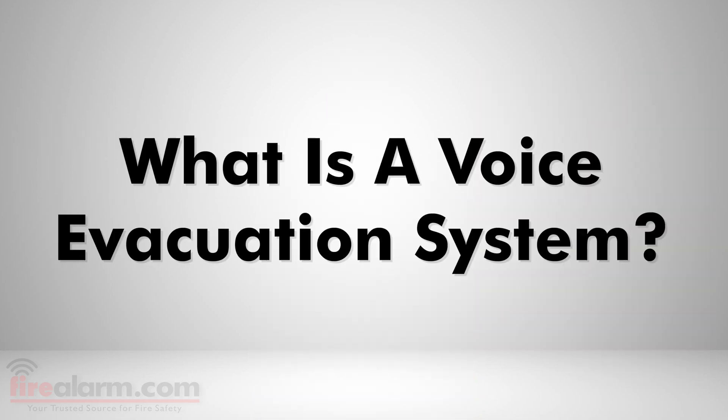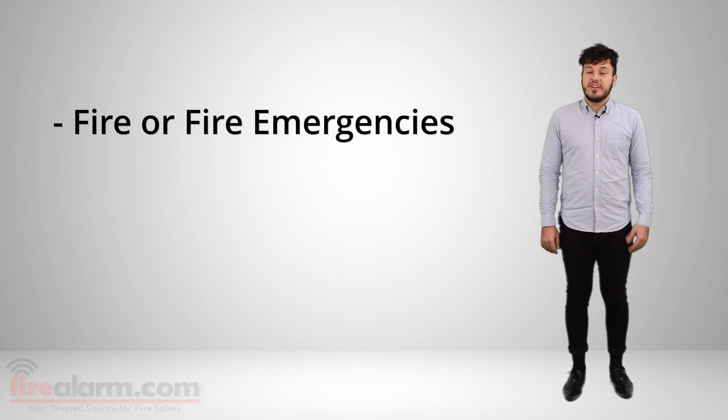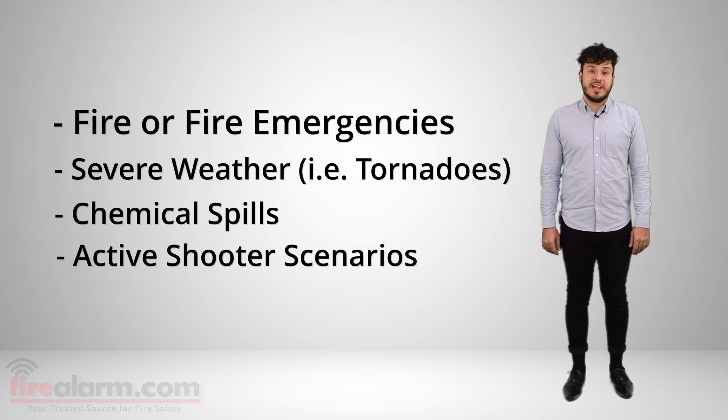Let's dive in. What is a voice evacuation system? Voice evacuation systems provide communication capability in the event of an emergency by initiating evacuation or relocation procedures. A voice evac system enhances your fire alarm system because not only will your notification appliances be sounding to alert your building, but you will also be able to direct your building occupants to safety as well as communicate with others on different floors. Instead of just reacting to fire, your fire alarm system with a voice evac system can also provide mass notification alerts for severe weather, chemical spills, or even active shooter scenarios.